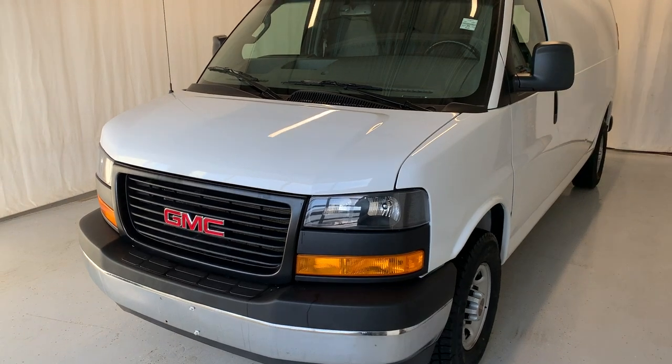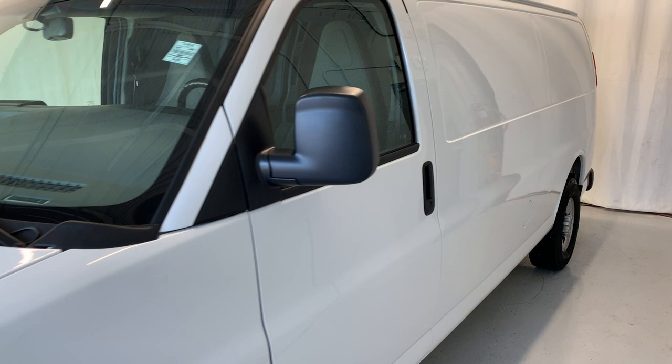Here we have a 2021 GMC Savanna cargo van. It is the 2500 extended wheelbase model with the 4.3 liter V6 engine, 8-speed automatic transmission and rear wheel drive.